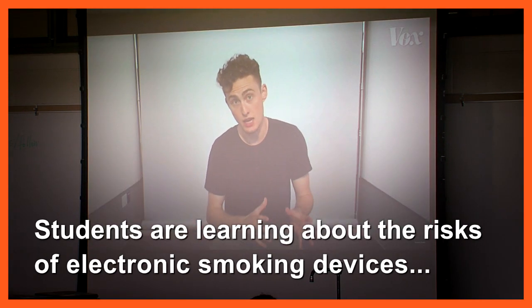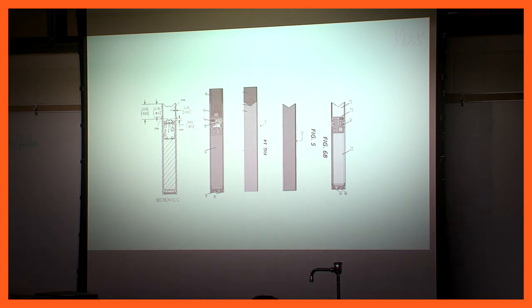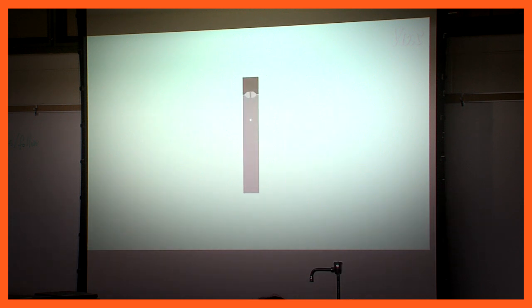Answering that question starts with what you see on the outside. Juul is an e-cigarette, but it really doesn't look like one. It looks like a tech product.